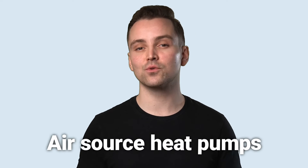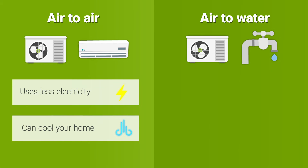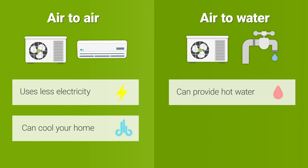The most common types of heat pumps in the UK are air source heat pumps. These come in two varieties – air to air and air to water. The difference between the two is that one connects to a wet central heating system and the other connects to air ducts around the property. Air to air heat pumps use less energy than air to water ones, and they can also cool your home. Air to water heat pumps, on the other hand, cannot.